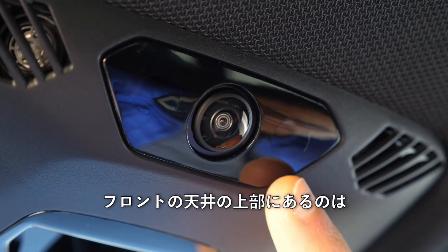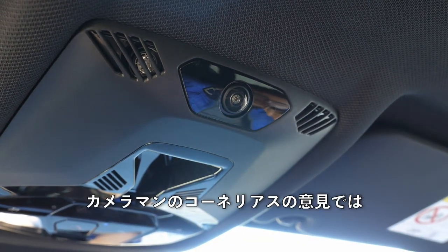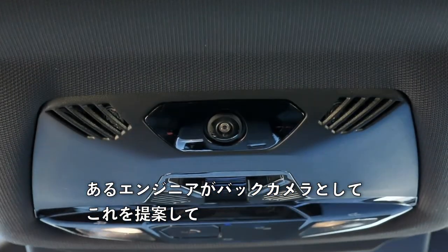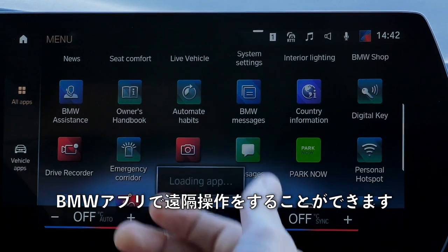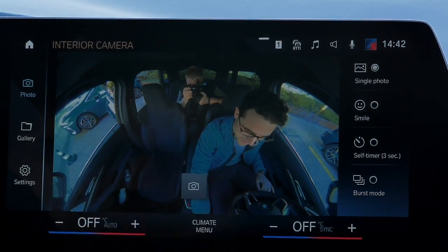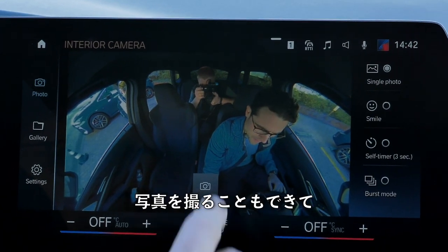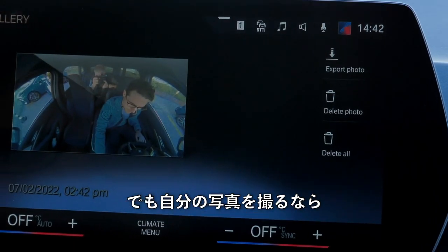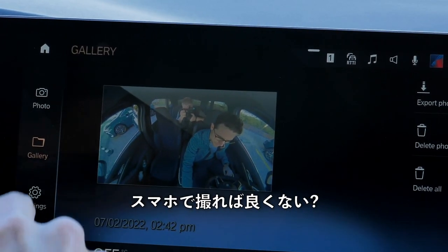In the top ceiling there's an interior camera, which you can supervise remotely via the BMW app — you can see a live picture of the cabin and even take a photo to share. Although honestly, you could also just take your smartphone and take a selfie.